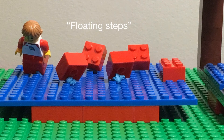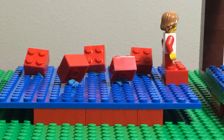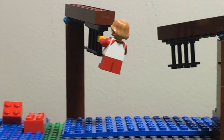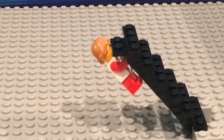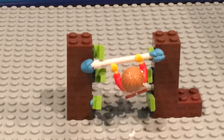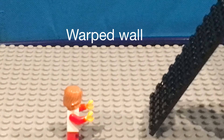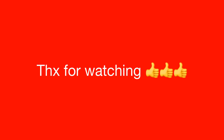The competitors will start on the Floating Steps. Then they will go to the Grim Sweeper. Then it is the Devil Steps. Then it is the Iconic Salmon Ladder. Then to finish it up, it is the Warped Wall. Hit the buzzer and they have completed the course. Thanks for watching.